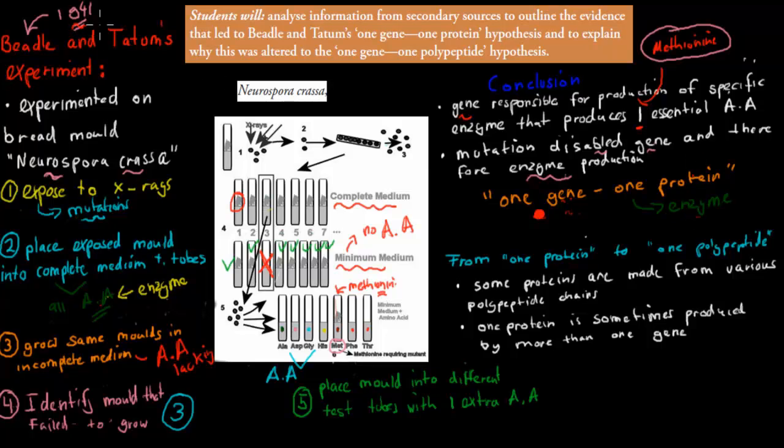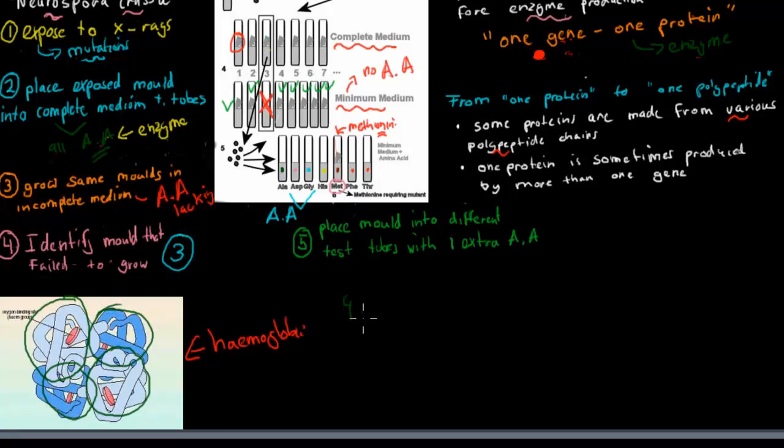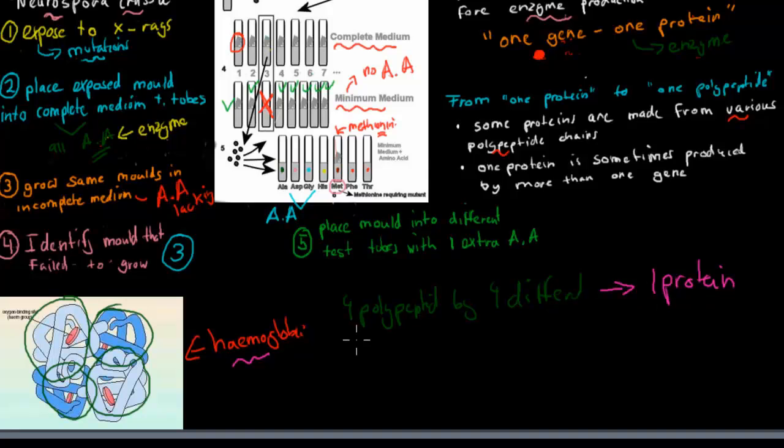From 1941, the hypothesis went from one-gene one-protein to one-gene one-polypeptide. The reason is that some proteins are made from various polypeptide chains. Hemoglobin is a key example — it's made from four polypeptides, each produced by a different gene, and together they make one protein. So saying one-gene one-protein is not always accurate. But saying one gene makes one polypeptide is correct, because one gene codes for one polypeptide.